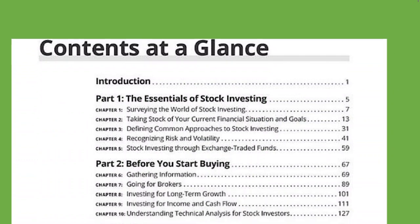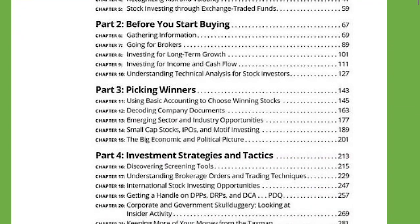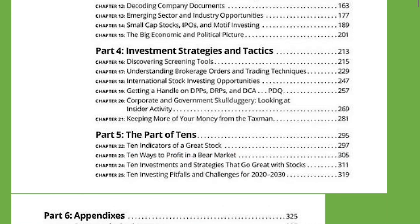Part one is the essentials of stock investing. Part two, before you start buying. Part three, picking winners. Part four, investment strategies and tactics. Part five, the part of tens.